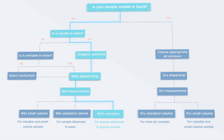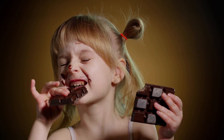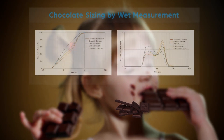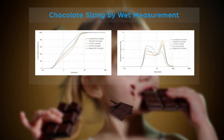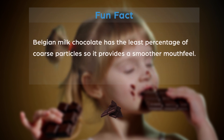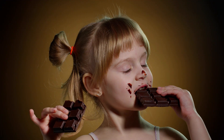We picked chocolate as the following example. You guys can measure chocolate? Yes, chocolate! According to the test result of the Betasizer 2600, fun fact: Belgian milk chocolate has the least percentage of coarse particles, so it provides a smoother mouthfeel.